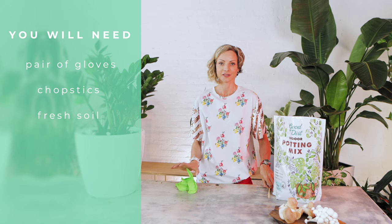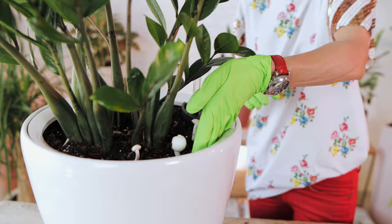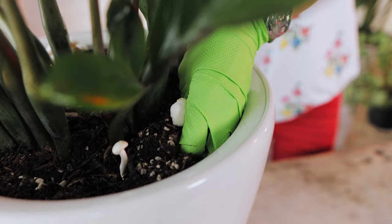Now let's fix the problem and talk about how to prevent this from happening again. You will need a pair of gloves, chopsticks, fresh soil, and lots and lots of positive attitude. The treatment is very easy — we need to remove the mushrooms and their roots by simply scooping them out of the soil. Dip your hand about two inches deep and grab the mushroom along with the surrounding soil.